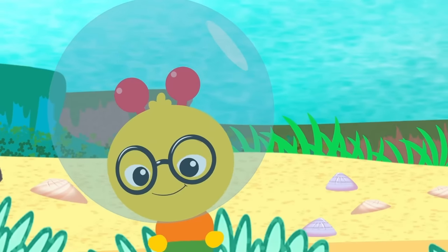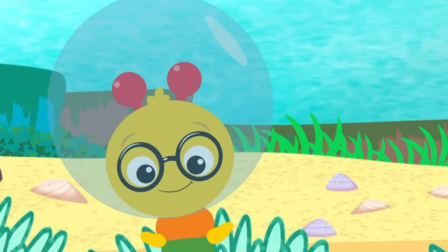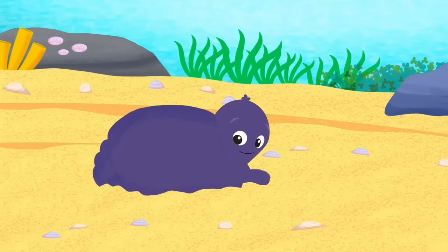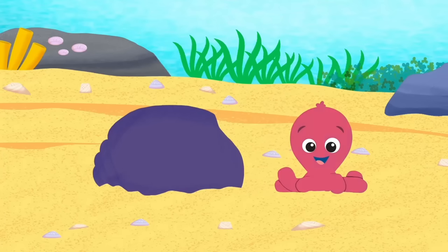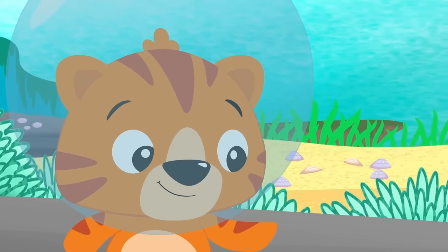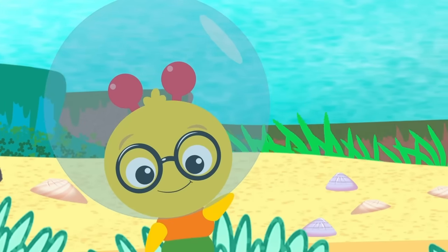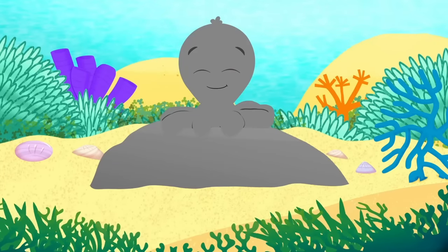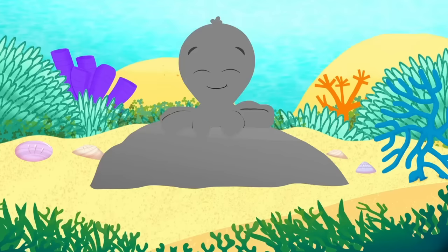Playing hide-and-seek with octopuses is so much fun! It sure is! Do you want to help us find an octopus? Alright! Let's do it! I spy a purple octopus. Can you find it? The purple octopus is hiding behind the purple shell — they match! Let's see if we can find another one. Great idea, Tinker! Ready? Here we go! I spy a gray octopus. Can you find it? The gray octopus is hiding on top of the gray rock — they match!